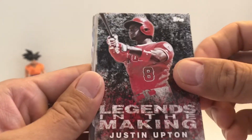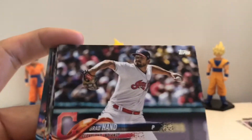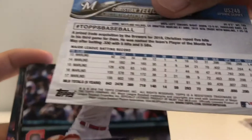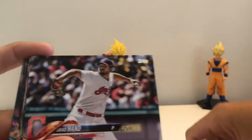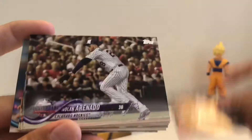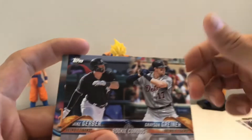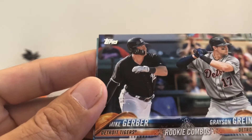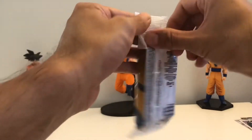Oh, except for this Legends in the Making — I don't know if it's a short print maybe. If you guys know, let me know in the comments. Renato Beru, Kimbrel, Tyler O'Neal, Keski Hicks, Davis Maben, and the rookie combo of Greiner and Gerber of the Detroit Tigers, and Frazier. Alright, let's do our second hanger pack.